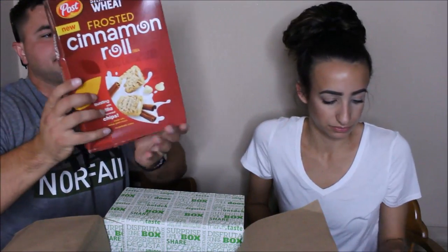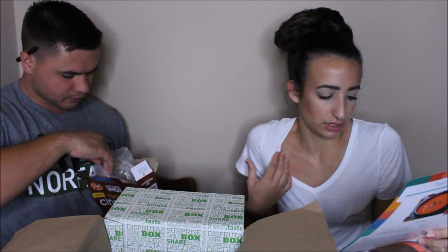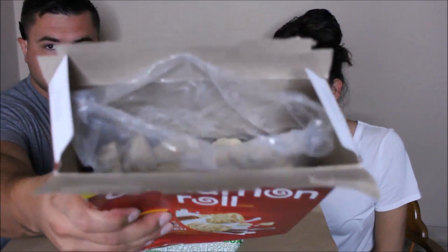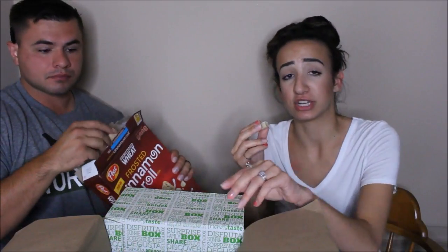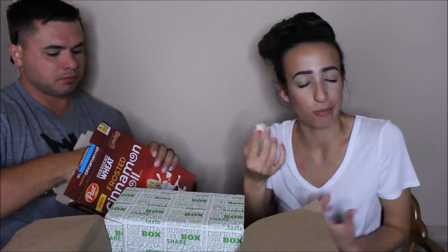Next thing is shredded wheat — cinnamon roll flavor. This is actually a full-size box of cereal, which I've never seen in the Degustabox before. It retails for $3.49 — it's the Frosted Cinnamon Roll with tasty cinnamon frosting and a burst of vanilla flavor in the middle. I'm not a big fan of shredded wheat like this, but they're actually pretty good. It does taste just like a cinnamon roll. We're going to have to buy milk now. You can eat this alone or as a cereal.